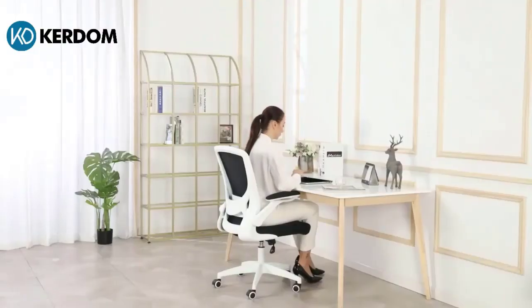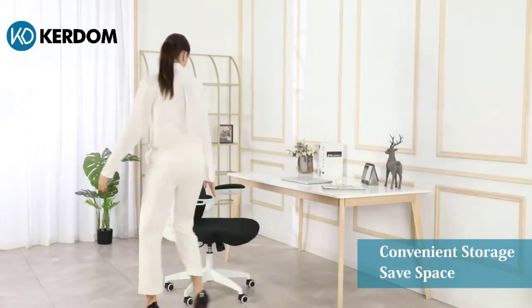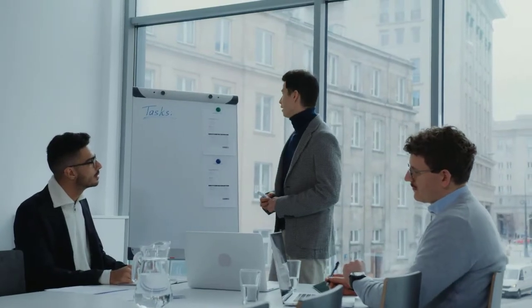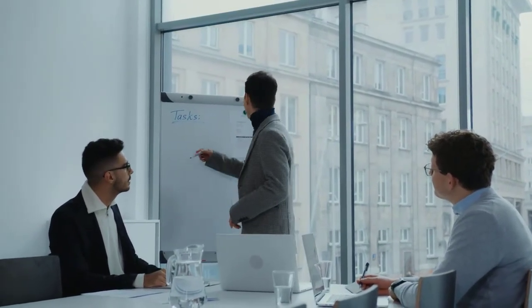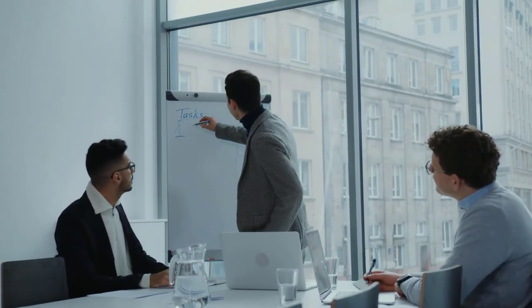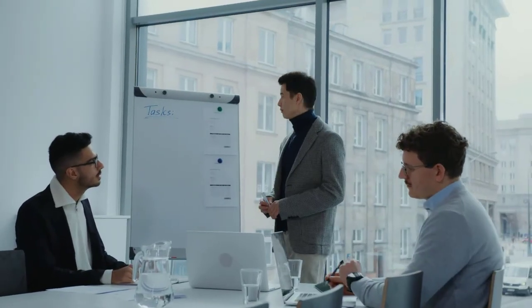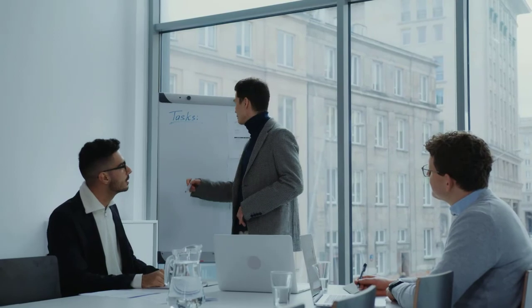If you are looking to purchase the best ergonomic office chair, this is the perfect list to choose from. If there's a product you'd like us to review, please let us know in the comments and we'll give you the best review possible. Don't forget to subscribe to our channel for more videos. Thanks for watching — we'll see you next time right here at the Review Cloud channel.